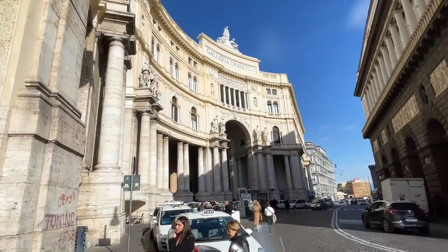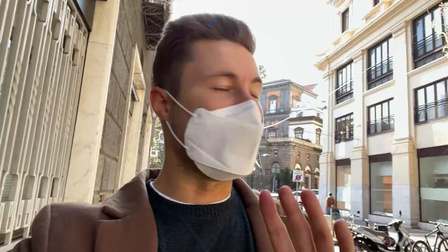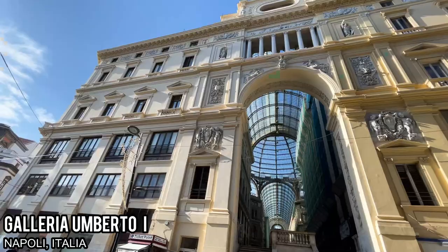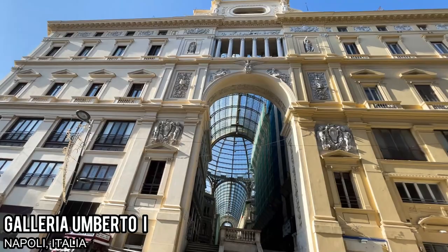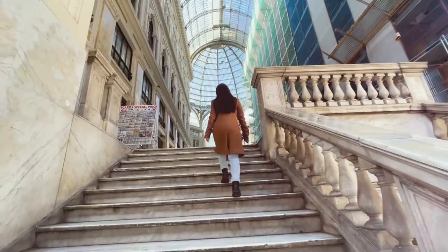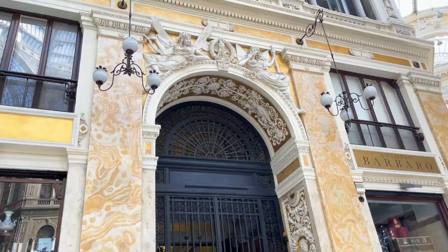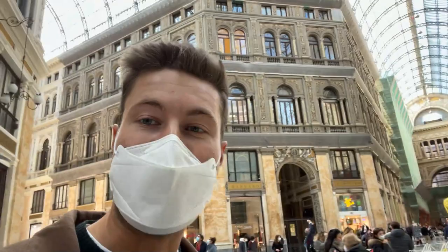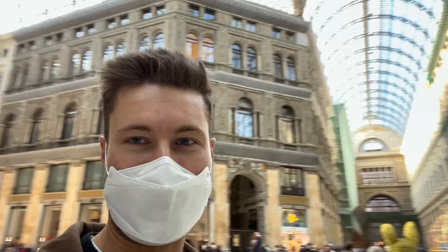We have finally stumbled upon one of the main sights I wanted to check out today — the Galleria del Umberto. Gorgeous building outside, and inside a massive ceiling. I don't know if this is like a mall or what, but either way this is the most ornate, stunning mall I've ever seen. I don't even know where I'm at right now. Buildings are insane, the ceiling is so marvelous. What is this?